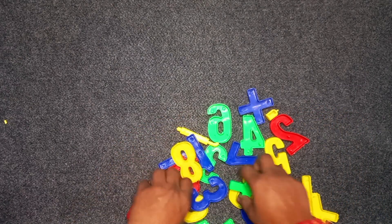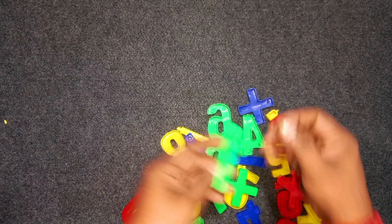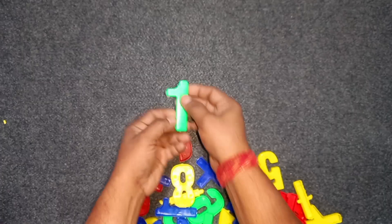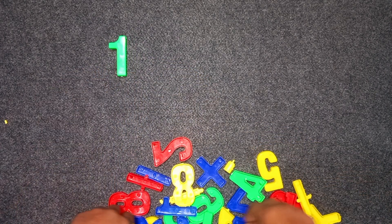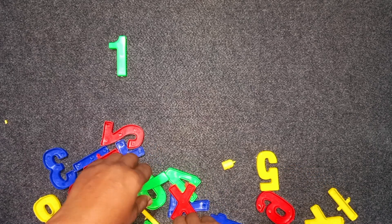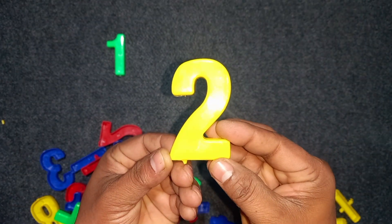One. Green color. One. Green color. One. Two. Two. Yellow colors. Two.